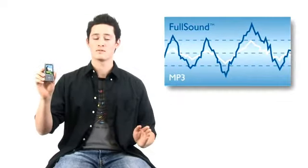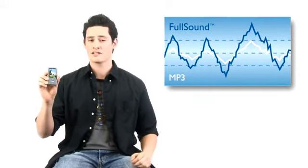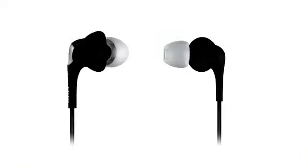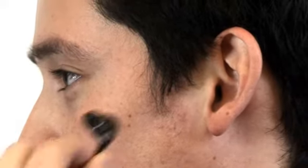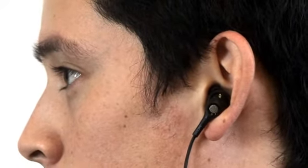Firstly, it comes with Philips FullSound technology. Music sounds superb thanks to this innovation that brings back sonic detail to MP3 music, allowing you to hear sound that is truly immersive, clear, natural, and with depth. The player comes with in-ear sound isolation headphones with an ergonomic design that seals your ear canal from unwanted external noise. You can listen to music that's detailed and clear and in amazing comfort.